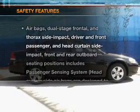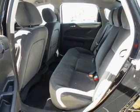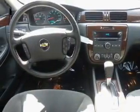If safety is a high priority, rest assured knowing these top safety components are included: traction control, stability control, low tire pressure warning, and independent suspension.